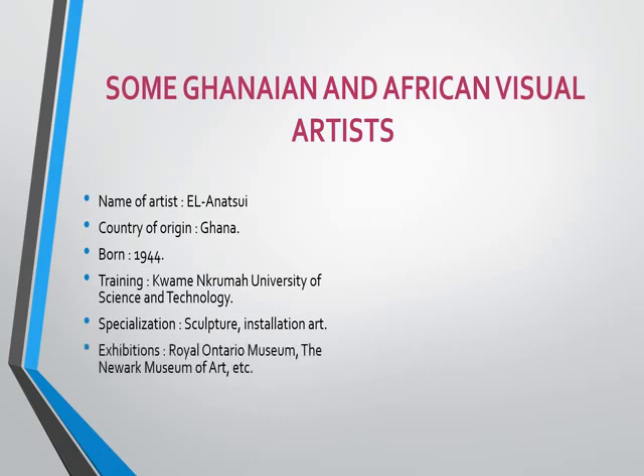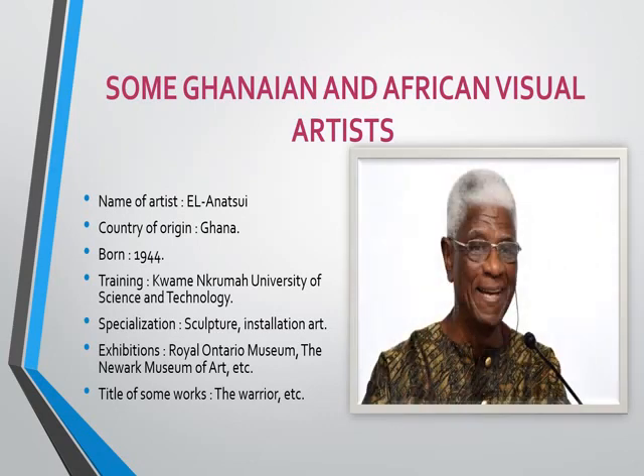Exhibitions — this talks about how artists showcase their artworks for the public. One of the showrooms is the Royal Ornatozo Museum and the Newark Museum of Art. All these places are art showrooms where E.L. Anachi used to showcase his artworks. Title of some works: The Warrior, and etc. This is the man we are talking about — a very handsome old man, E.L. Anachi.